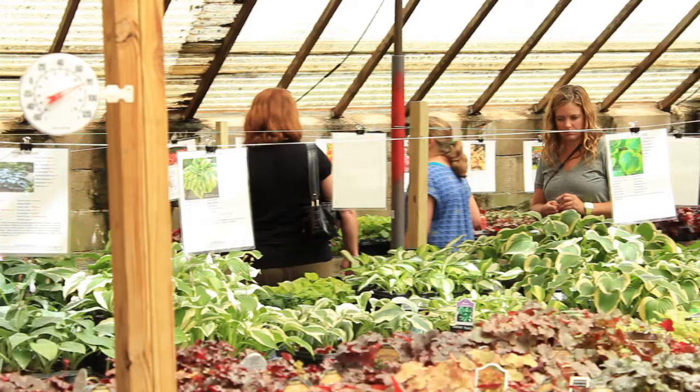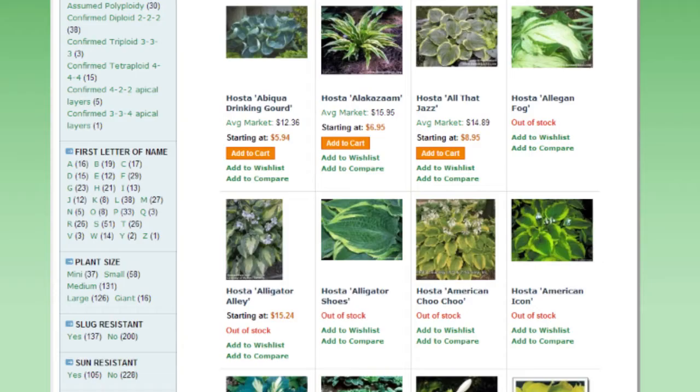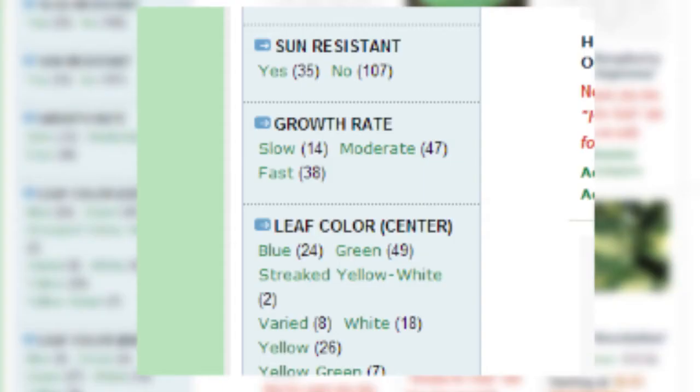We often supply our plants a year ahead of other suppliers. We have an awesome website with over 6,500 pictures. There are educational videos and plenty of information, and it is also very user-friendly.